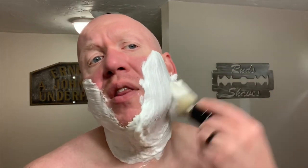Scent strength on this is mid, both off the puck and as you lather and shave with it. Since I'm not really familiar with the genre I leaned on TryThatSoap.com for comparatives, and it came up with Cooper and French Rum Runner as well as Sterling Soap Co Bay Rum.